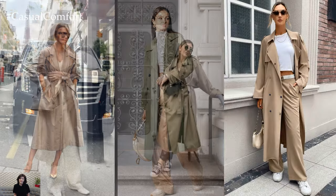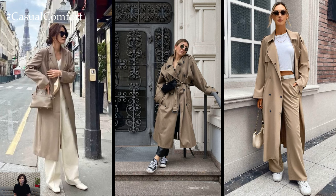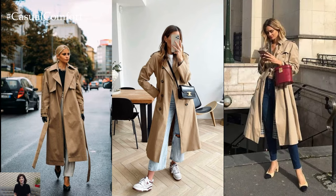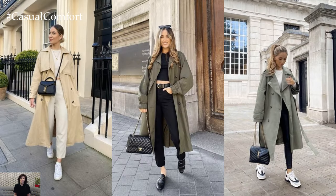The beauty of the trench coat lies in its ability to effortlessly elevate any outfit while providing practical protection from the elements. Whether you're heading to the office, running errands, or enjoying a night out, the trench coat is a timeless wardrobe essential that adds polish, elegance, and sophistication to any look.